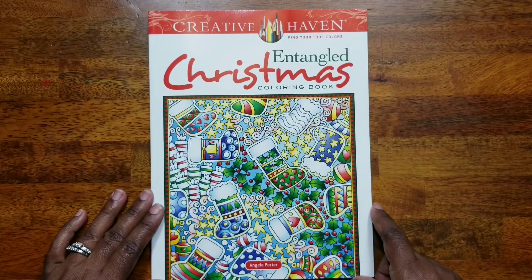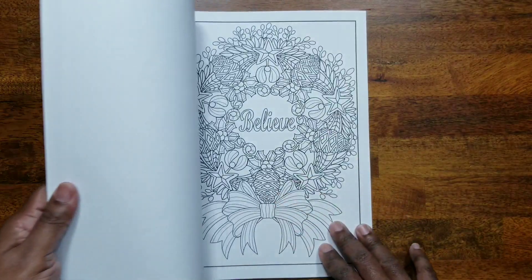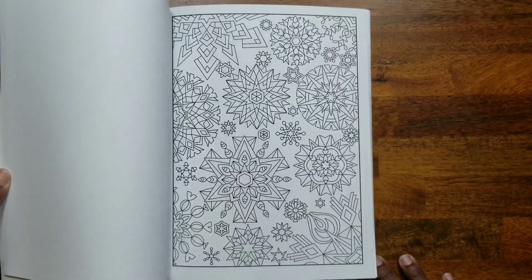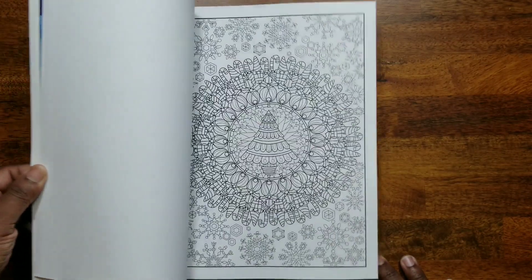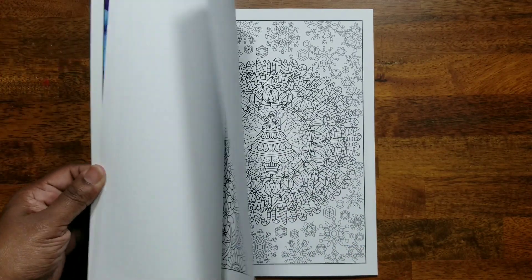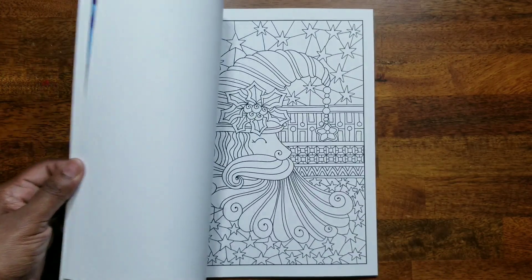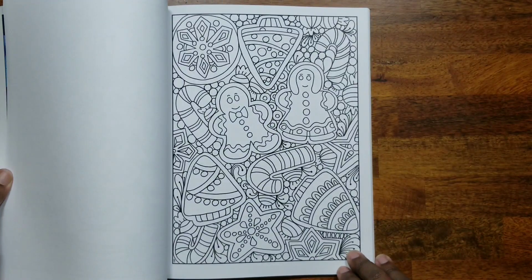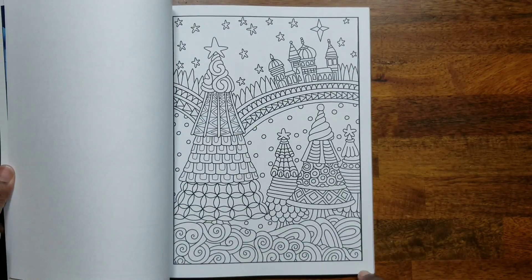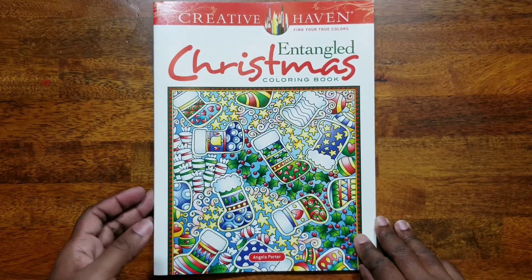The next Creative Haven book is 'Entangled Christmas' by Dr. Angela Porter. It's nice Christmas coloring, though if you don't like very intricate coloring you may not want this book. But you don't have to color every little section — you can make it your own. That's 'Entangled Christmas' by Angela Porter.